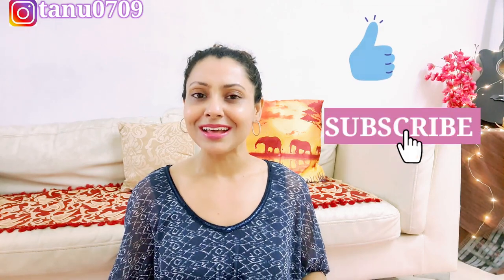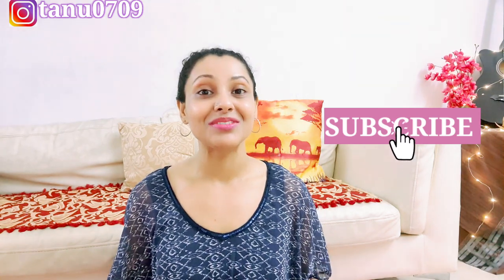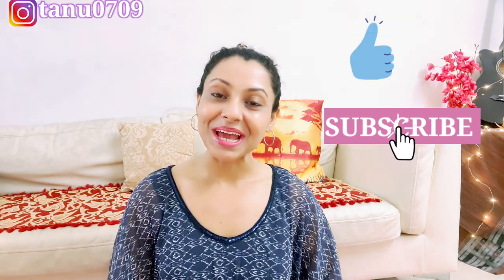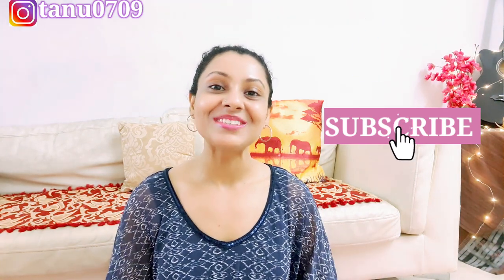Hey guys, that's all for today. Hope you guys found this video helpful. Direct links share nahi kar sakte, but I have linked a lot of similar products for you in the description, so you can go and check them out. If you like this video, please give it a like, also share, and please don't forget to subscribe to my channel before you leave, guys. Please subscribe, and yeah, that's all for today. I'll see you in my next video. Till then, take care. Bye-bye!